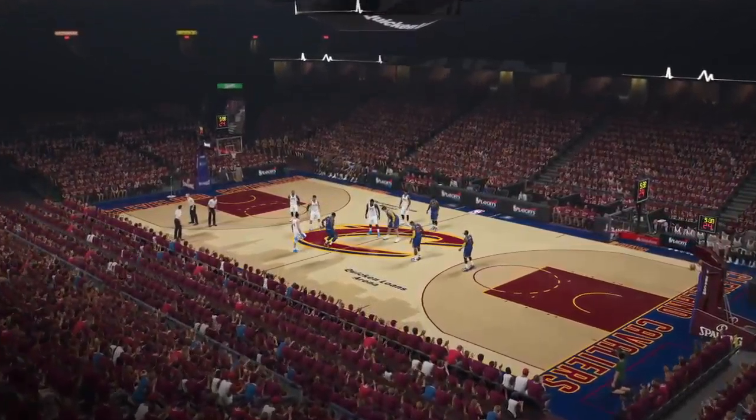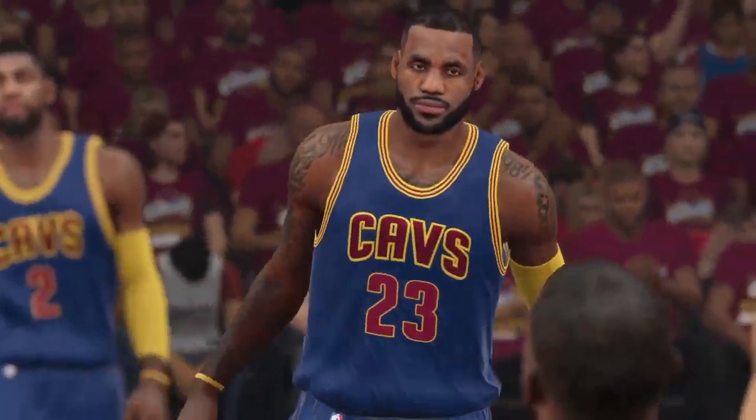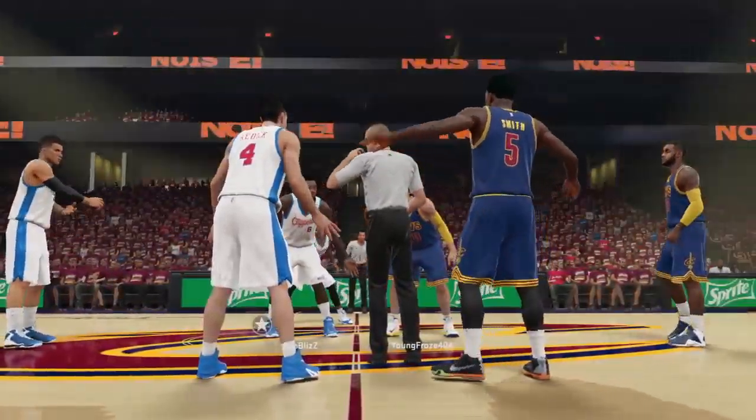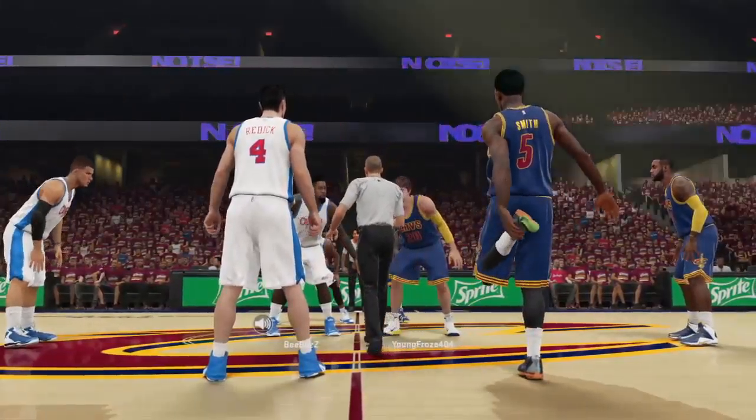This is NBA basketball on 2K Sports, it's Wednesday update day and we're ready to bring you all the action. I'm Kevin Harland here along with Clark Taylor and Steve Kerr, with Doris Burke on the sideline.